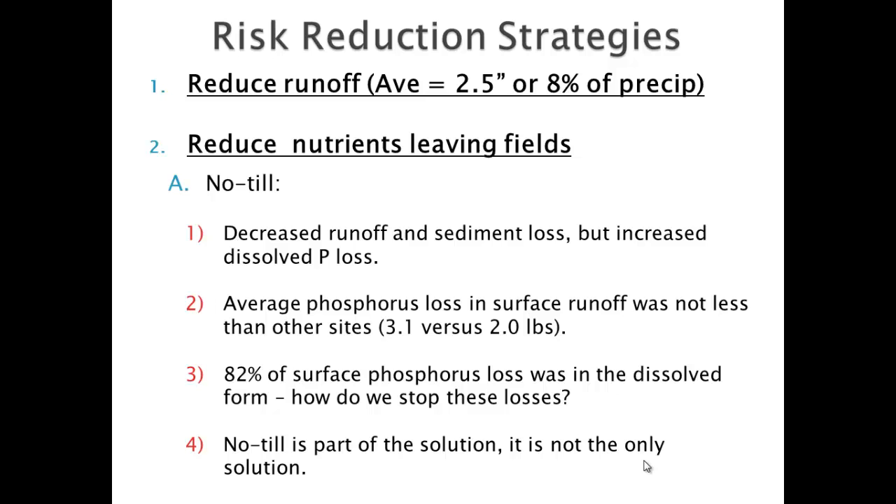No-till is really good because you see a lot less runoff and a lot less sediment loss, but we can increase dissolved phosphorus loss. We've got a 30-year no-till farm that actually lost more pounds of phosphorus — 3.1 pounds per acre per year over a five-year period — than our state average of two pounds. 85% of that is dissolved reactive phosphorus because all the phosphorus is on top of the ground. The farmer is proud because there's no sediment loss and the water looks clean, but that dissolved reactive phosphorus is actually harder to treat once it comes off. No-till is part of the solution but not the only solution.